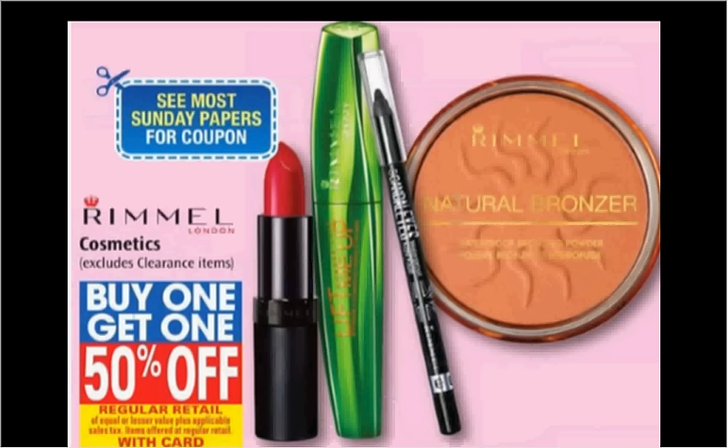The Rimmel cosmetics are on sale — buy one, get the second one 50% off. If you get two of the Scandaleyes waterproof eyeliners that are $4.49 and use two of the $2 off coupons available in your Red Plum of today, you'll pay $1.37 for each one.